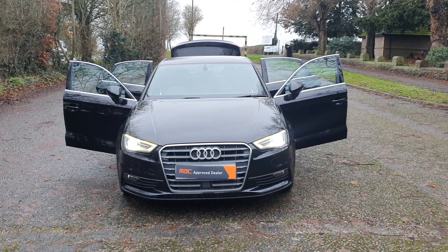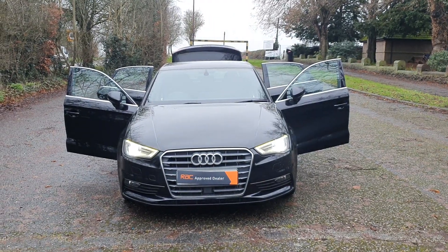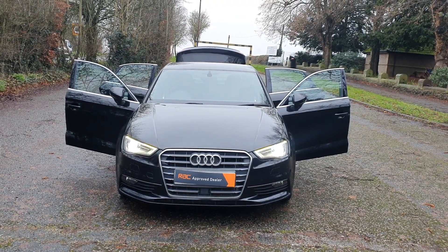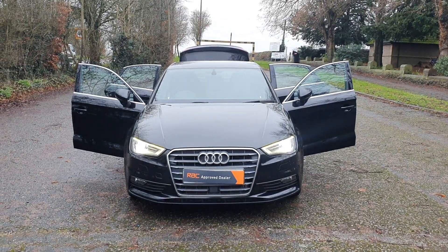Hi, good morning, Steph here — Cars and Vans for Sale — doing one of my walk-around talk-around videos. Today I've got a 2014, so that's a 14-plate RDA3 Sloo. Bit different, not your normal hatchback, and it's in the best colour: black.